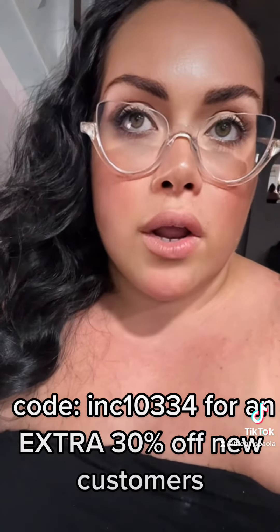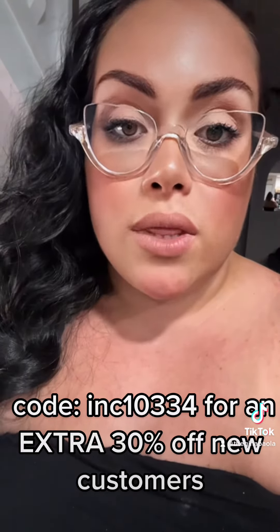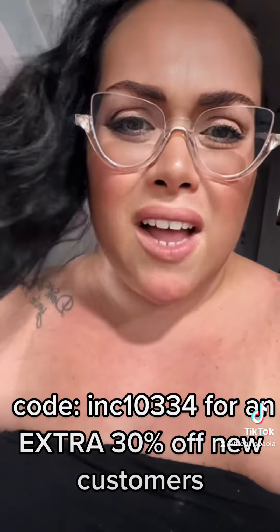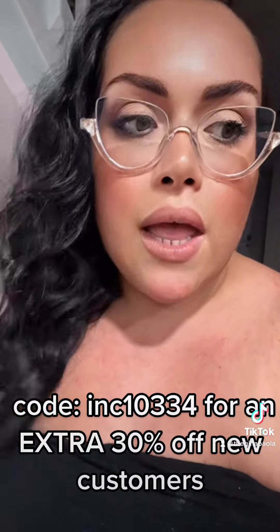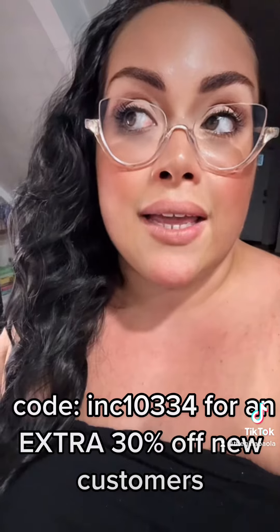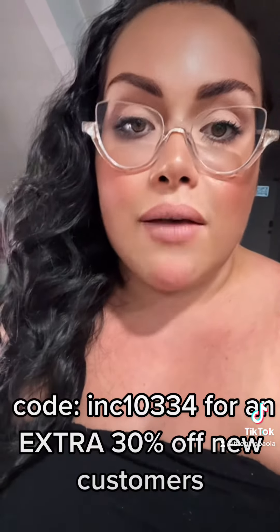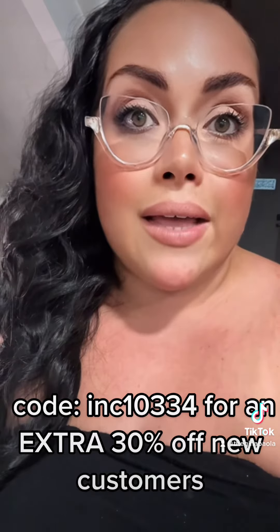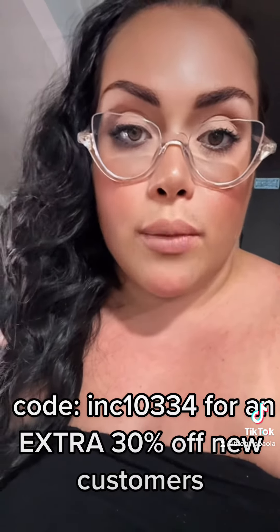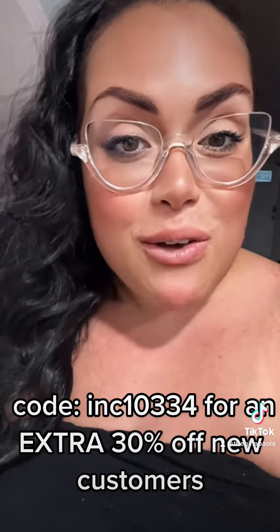I'm super surprised with them and I know a lot of people are like, 'oh my god that website seems fake,' but I have ordered from them three times already and I cannot complain. Every time I've ordered from them I've gotten useful things that I've continued to use over a month. Yeah, check them out — code is below.